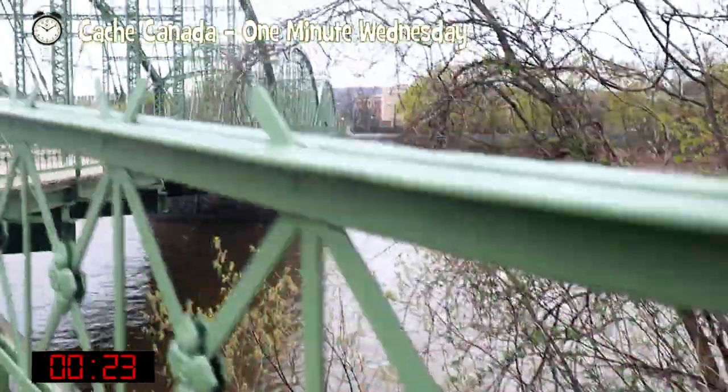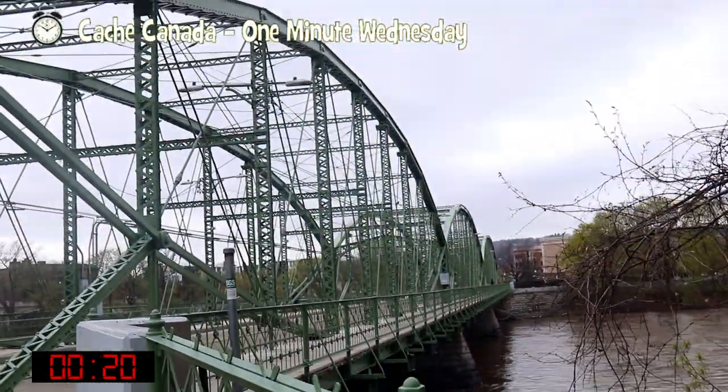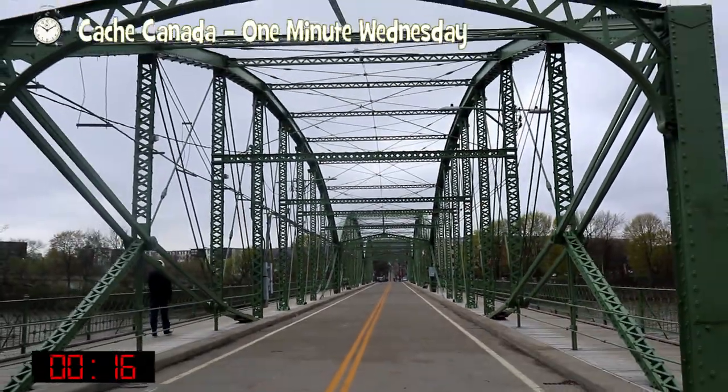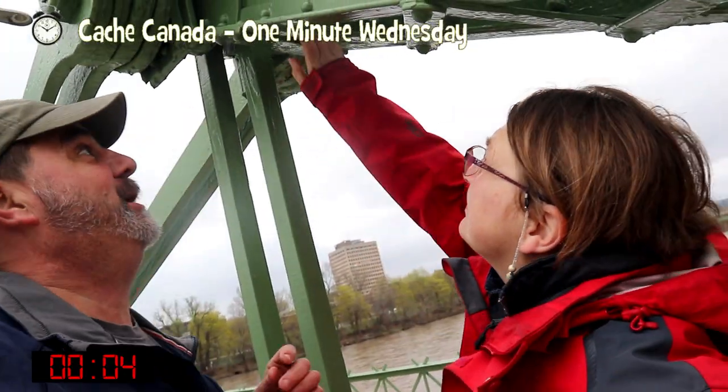It connects Binghamton to the south side. Walk across the bridge and enjoy the view of the Susquehanna and the Chenango Rivers. The Susquehanna and the Chenango Rivers — say that three times fast. Susquehanna and the Chenango Rivers. Susquehanna and the Chenango Rivers. Can't forget to find the cache.